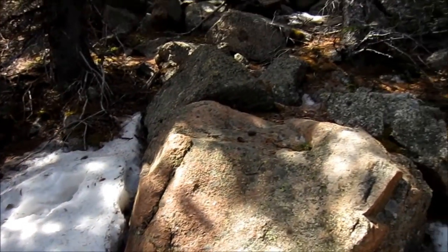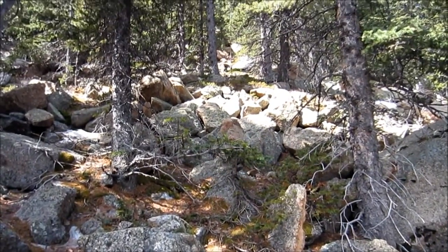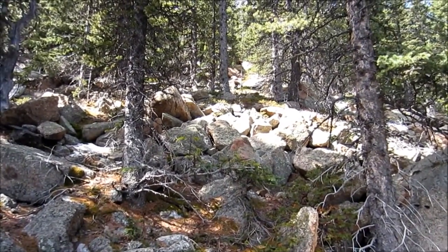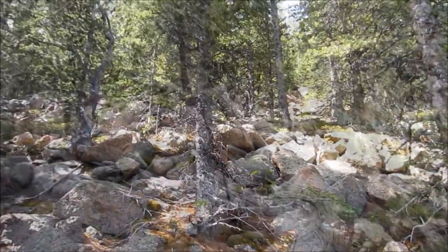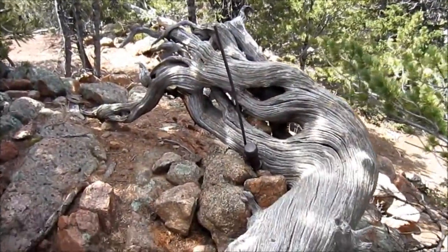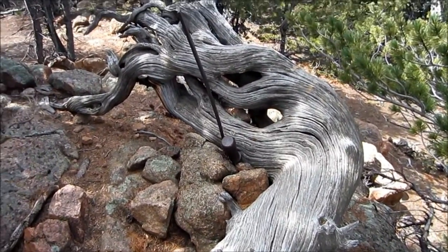Here's an example of what we're dealing with to reach the summit of Garfield. It's a rocky scramble. Okay, we have found the actual summit of Garfield. That pipe is the register, the summit register.